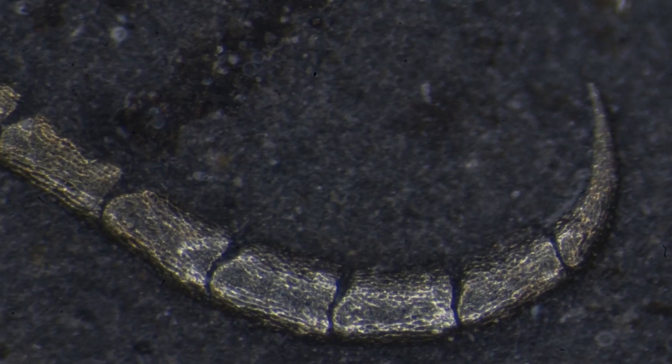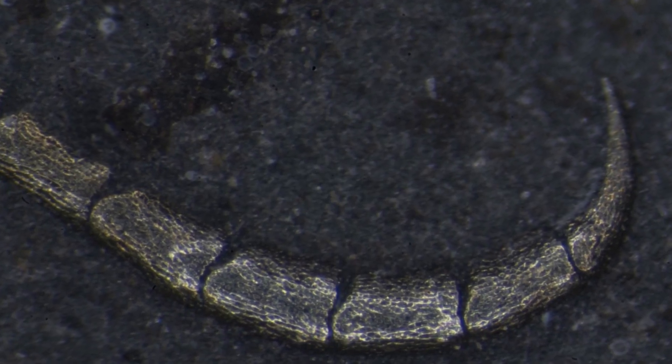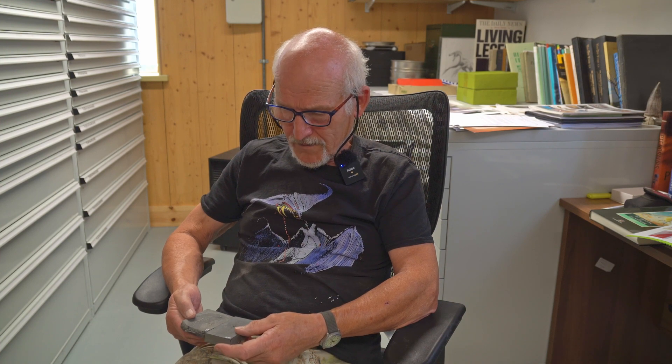Someone who studied these things suggested that micro crinoids are micro because of low oxygen levels in the Kimmeridge Clay — like a bonsai crinoid. Whether that's true or not I don't really know, but certainly they're very, very uncommon.